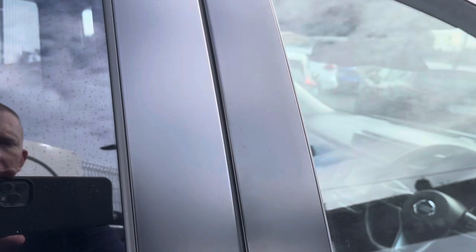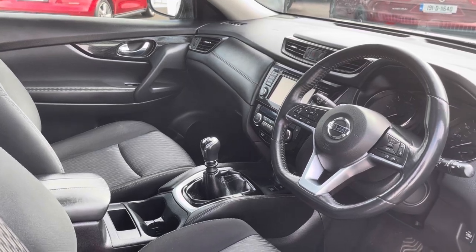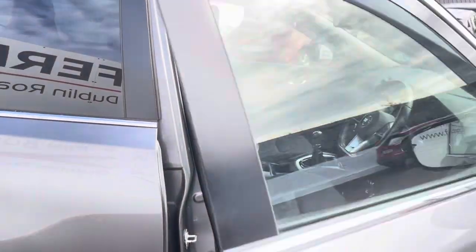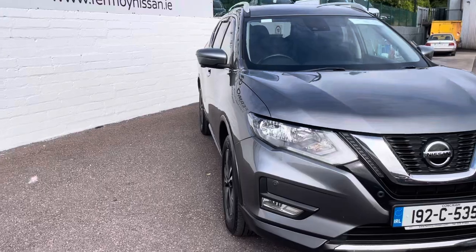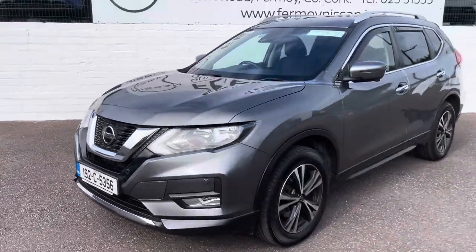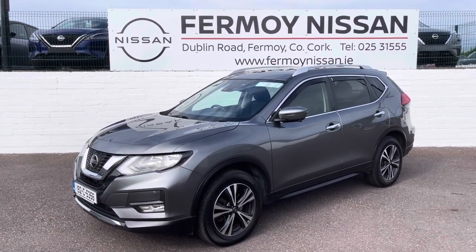Great space, easy to get in and out of. Beautiful to drive, and like I said, it is without doubt probably the cleanest seven-seater externally I've ever seen. Comprehensive service history with it. Full photos will be on our website. You can upload details of a car if you wish to trade it to us directly at formynissan.ie. Thank you very much.